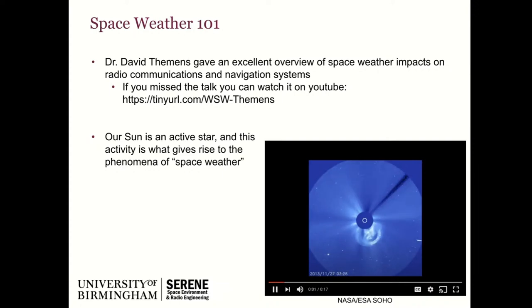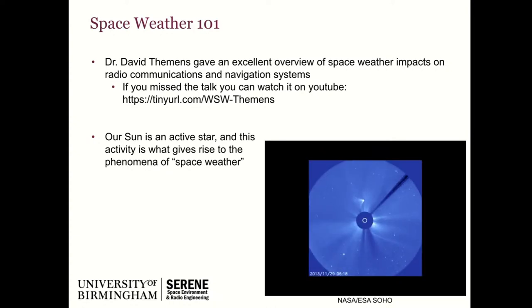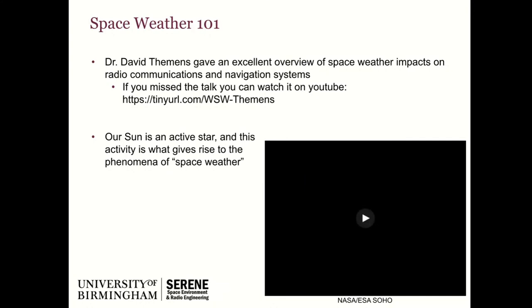Earlier in the week, Dr. David Timmins, who's a lecturer in our research group, gave an excellent overview of the space weather impacts on radio communications and navigation systems, with a particular introduction to the Earth's ionosphere. This talk will follow on from that. If you didn't see it, you can still get everything you want from this one, but I would highly recommend you go back and look at that — I've put a link on the slide.